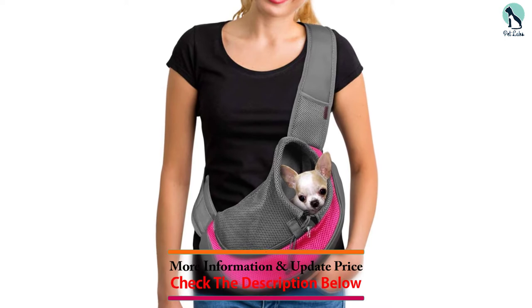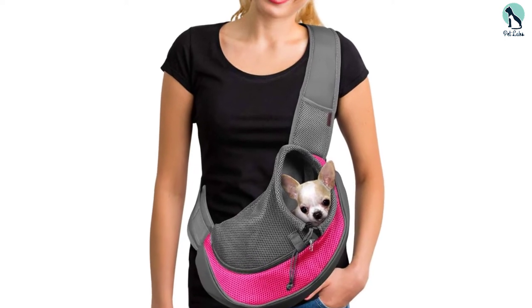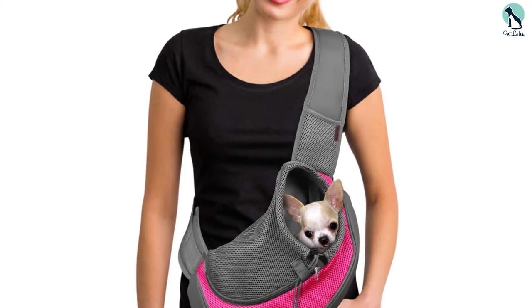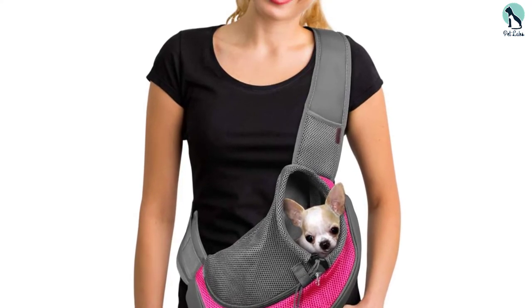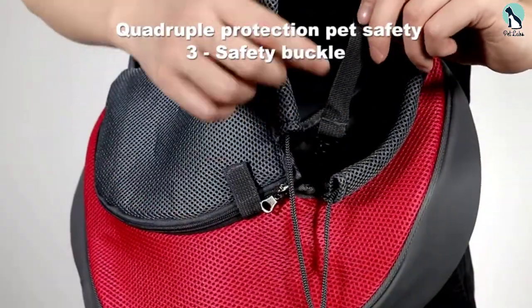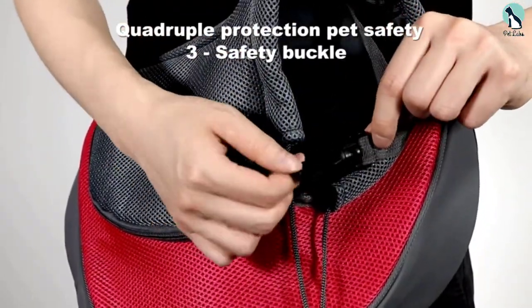It comes in three sizes — small, up to 5 pounds; medium, up to 10 pounds; and large, up to 15 pounds. This carrier is ideal for miniature pinchers, Chihuahuas, Pomeranians, toy poodles, Yorkshire terriers, and other tiny breeds.